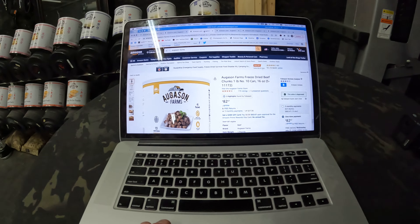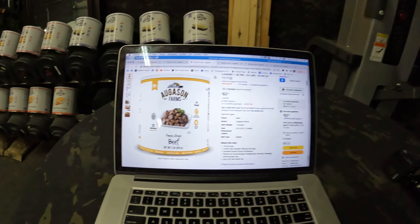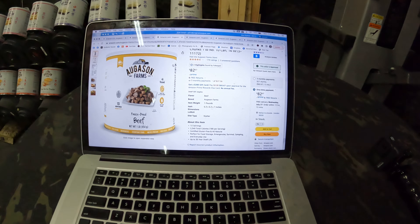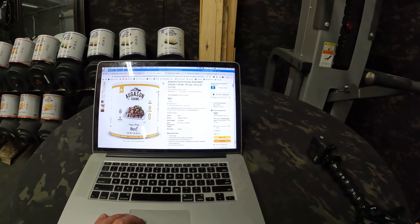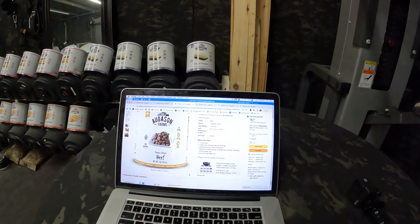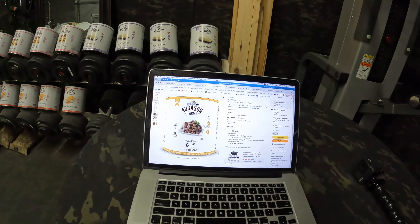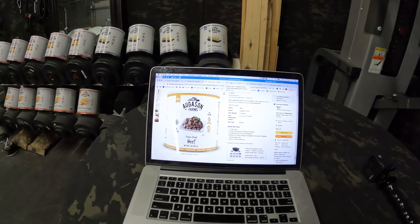The third product is August and Farms freeze-dried beef chunks — a one-pound number 10 can. This is not on sale and it is expensive at $82 on a one-time purchase. I don't see the option for a recurring subscription on Amazon, which typically saves 10–15% off. It is kosher, and it is cooked beef. There's not a lot of current options out there for freeze-dried meat products anywhere.